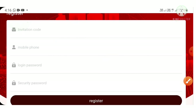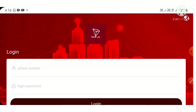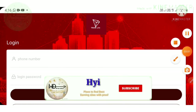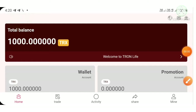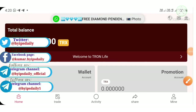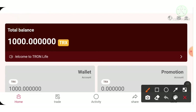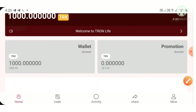After entering all those things, just hit the registration button. I've already created my account, so I'll use the login button. Just enter your mobile number and login password. It will direct you to the account dashboard. As they promised, for just registering with their project, they provide you a thousand TRX as a sign-up bonus.